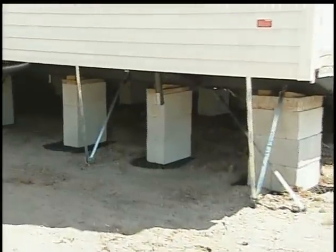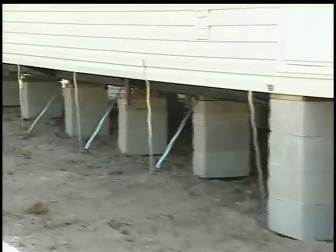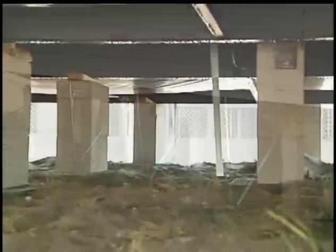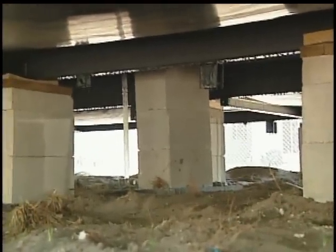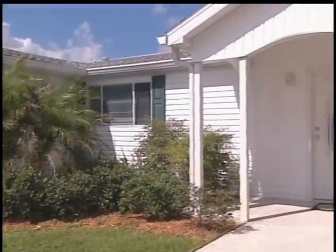This typical home has 18 straps on the sidewalls, as well as eight longitudinal straps on each end, engineered for increased stability. Plus, six straps are secured down the home center line for added peace of mind. The current factory-built standards are the toughest in the nation.